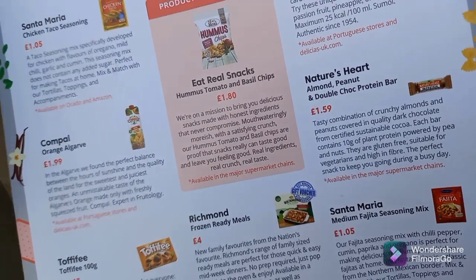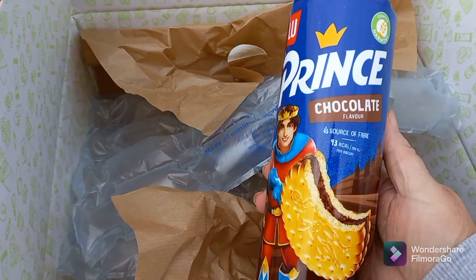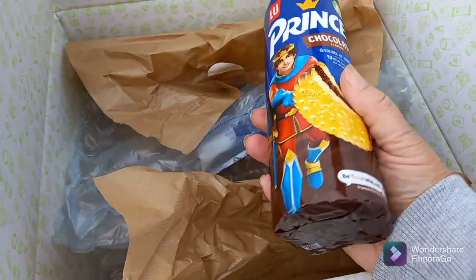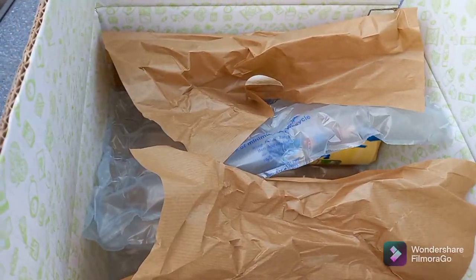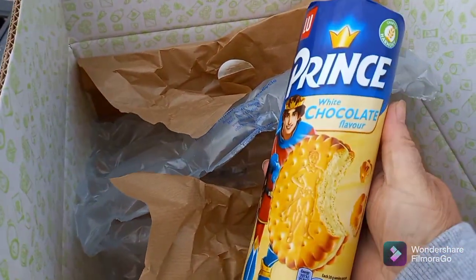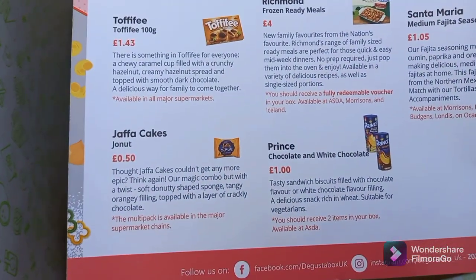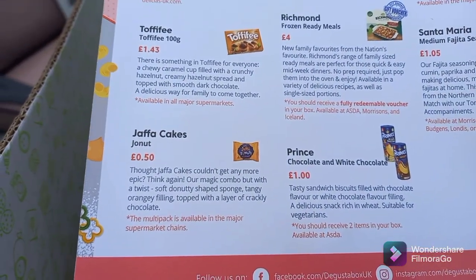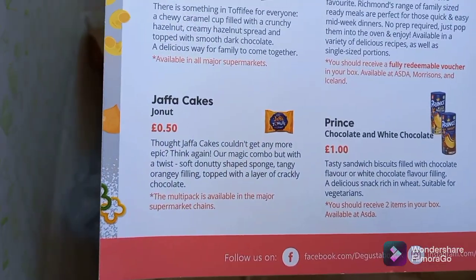What I am allowed to eat — I've had these before and they're lovely! I first had them in Spain on holiday. We've got Prince chocolate-flavoured biscuits — they're like sandwich biscuits and really, really nice. Look how big the package is! There's also white chocolate flavour. These retail at £1.00 a packet. Prince chocolate and white chocolate biscuits — tasty sandwich biscuits filled with chocolate or white chocolate filling, rich in wheat and suitable for vegetarians.